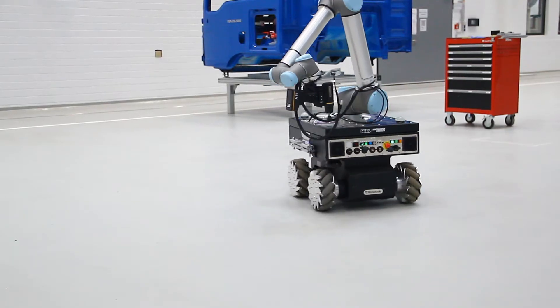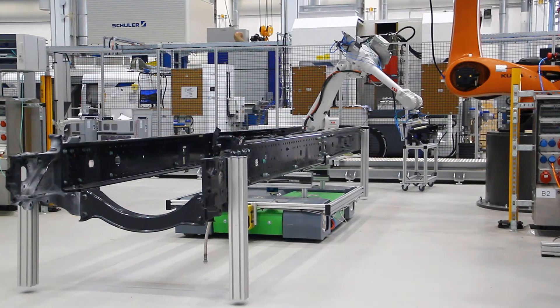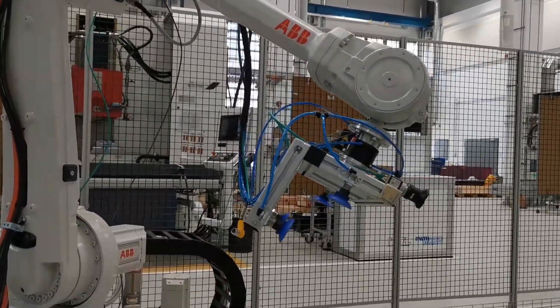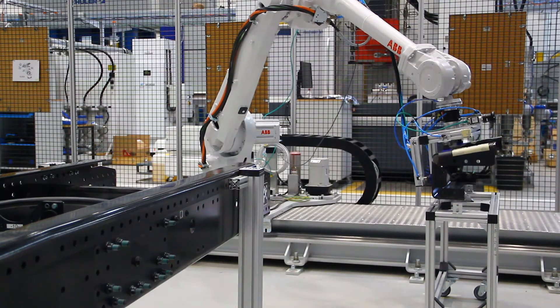The future assembly demonstrator illustrates the automated truck frame assembly on a clean floor approach. This lineless mobile assembly system enables the ultra flexible assembly of large products with small lot sizes.